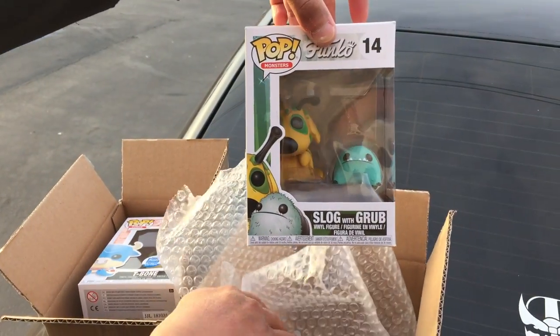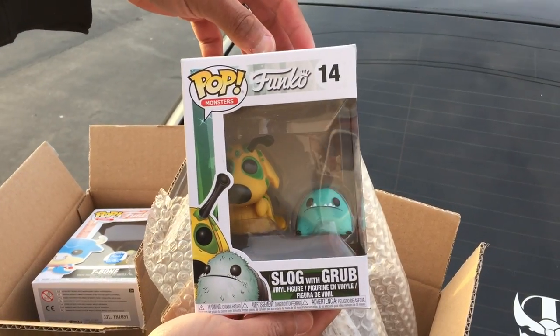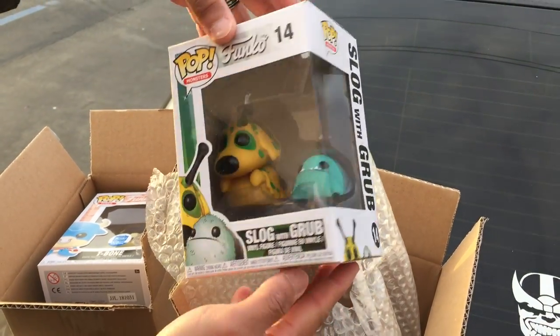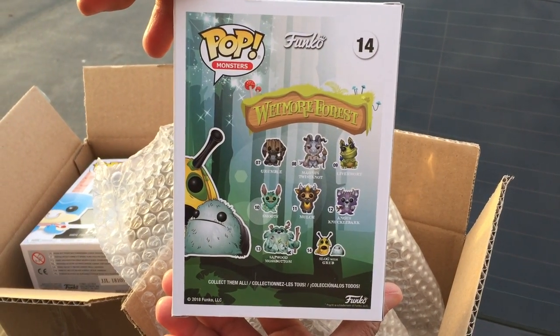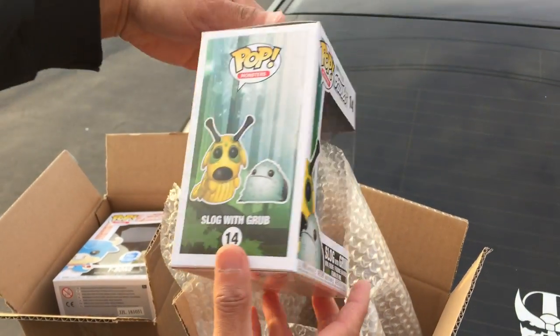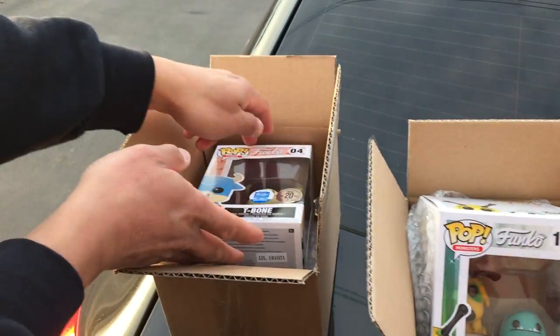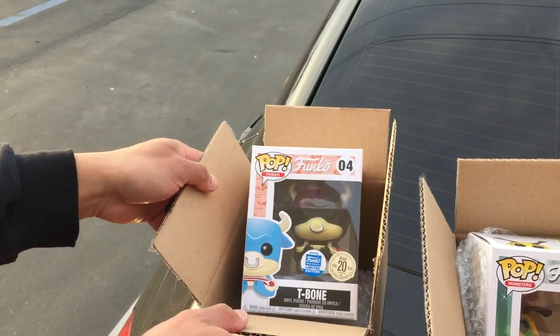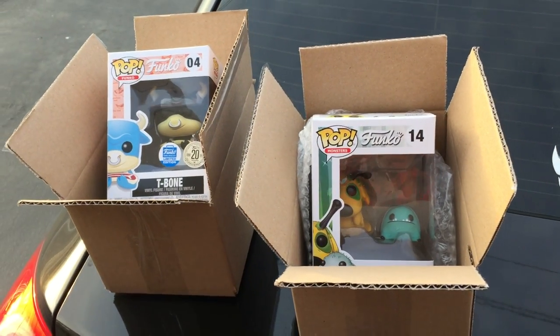Oh okay, it's a cute-looking pop. Oh nice — a horse pop! Okay cool, not bad — that's a pretty good pull, definitely got your money back on that one. And a pumpkin shop exclusive T-bone, nice!